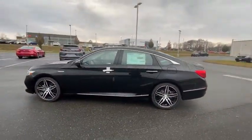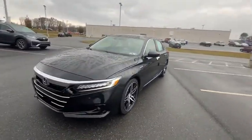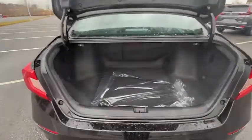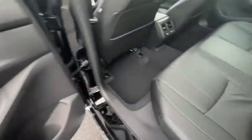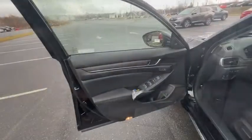Here are some of this vehicle's great options: traction control, power passenger seat, air conditioning, dual airbags, leather-wrapped steering wheel, alloy wheels, heated rear seats, power steering, four-wheel disc brakes, and an active suspension system.